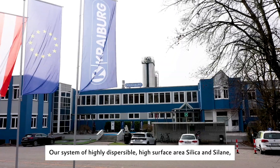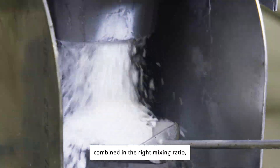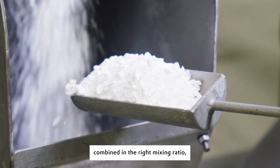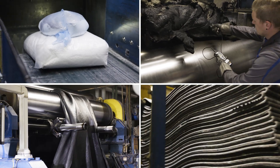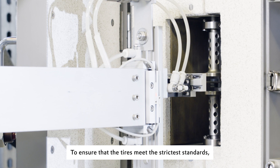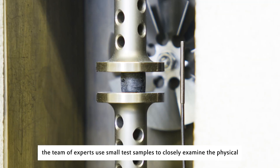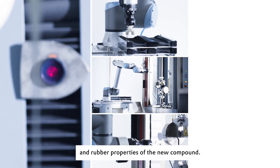Our system of highly dispersible, high surface area silica and silane combined in the right mixing ratio achieves exactly the desired properties. To ensure that the tires meet the strictest standards, the team of experts use small test samples to closely examine the physical and rubber properties of the new compound.